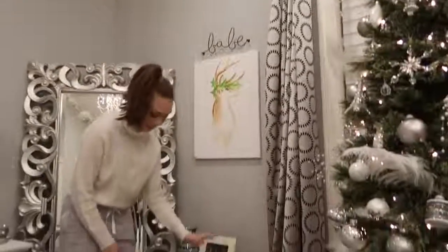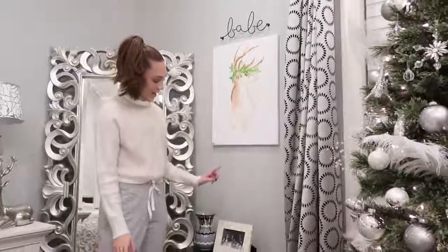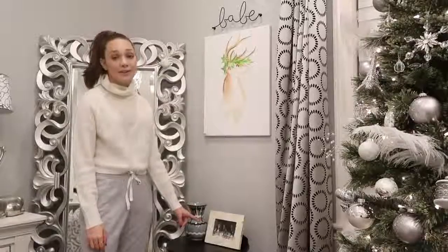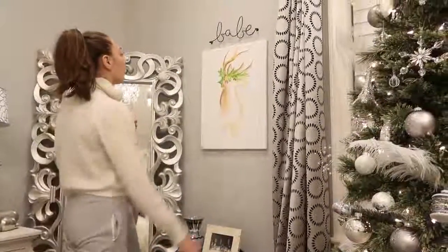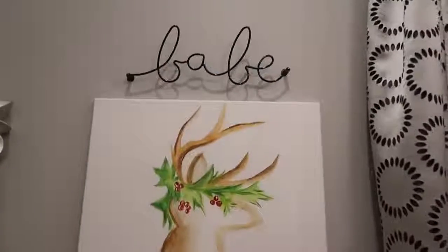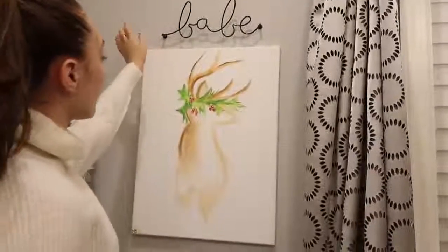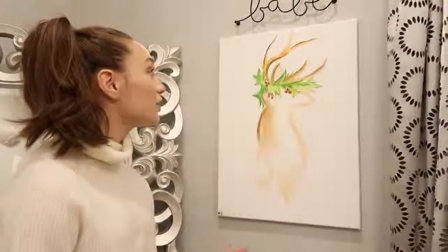Now we're moving over to this little area. This little table is from HomeGoods, I believe. I made this vase one time when we were doing some ceramics. And here is a picture frame of me and Lillia, my best friend, and my brother Jack Buckingham. Then up here there's a 'babe' sign from Urban Outfitters, which I think is super cute. And I just painted this painting — it's really lame, but I just wanted to do something Christmassy.